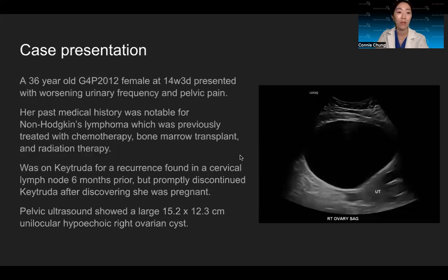Starting with my case presentation, this patient is a 36-year-old G4P2 female who was 14 weeks and three days pregnant. She presented to the emergency room with a three-week history of worsening urinary frequency, pelvic pain, and pressure. Her past medical history was notable for non-Hodgkin's lymphoma, and she was previously treated with chemotherapy, bone marrow transplant, and radiation therapy. She started on Keytruda for a recurrence found in a cervical lymph node six months prior, but promptly discontinued after discovering she was pregnant.